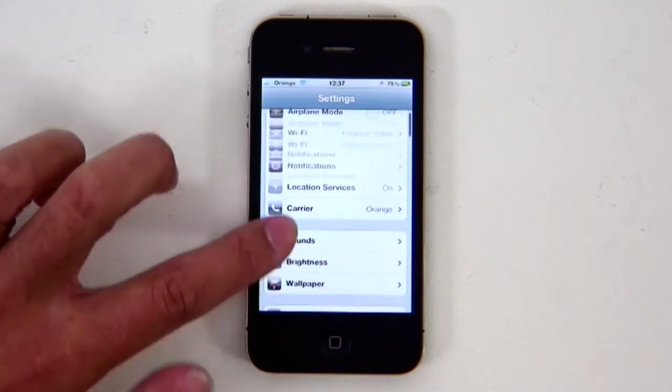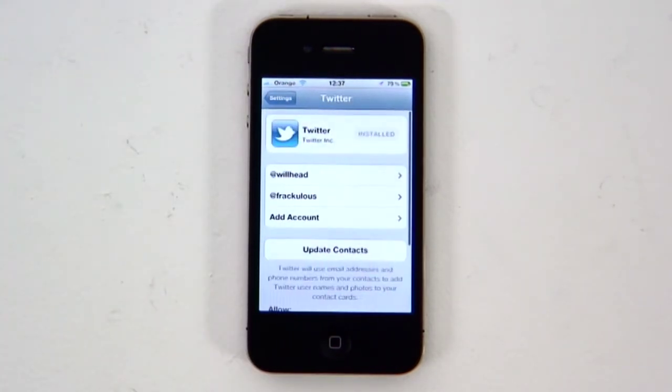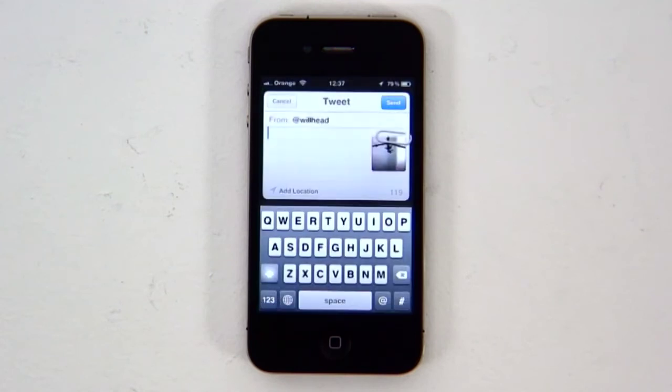Finally, iOS now comes with Twitter baked right in. Add your Twitter account in the system settings and you can scan your phone contacts and add in any photos or Twitter names you're missing. You can also tweet snaps straight from the Photos app, so there's one less step to sharing images quickly.